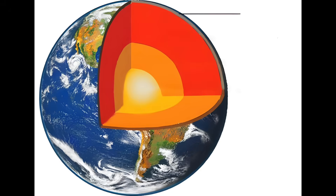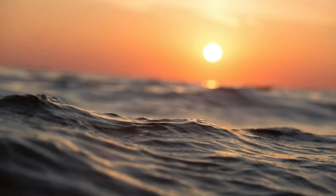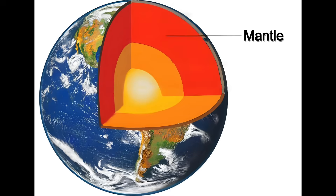The earth is made of four layers. The outermost layer is called the crust — it's where we live, where the land, oceans, and mountains are. Beneath the crust is the mantle, a much hotter and thicker layer made of slowly flowing rock.